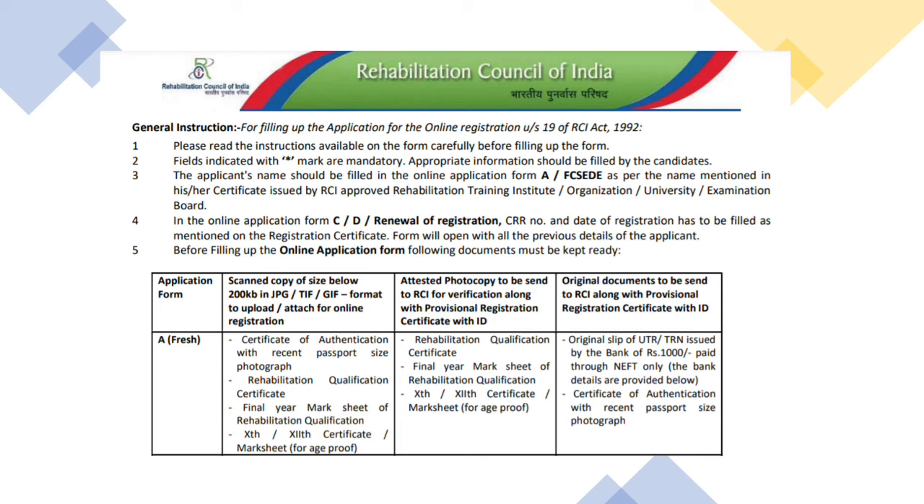your tenth or twelfth certificate. The degree certificate, the degree marks card, and the tenth or twelfth certificate also need to be photocopied or xeroxed, and they must be self-attested.